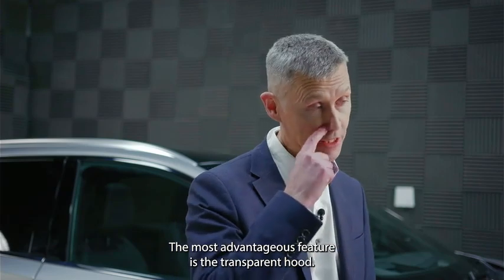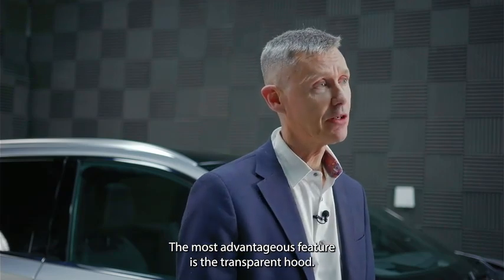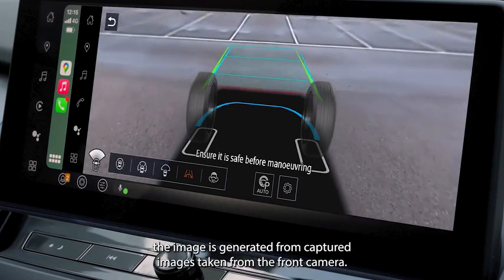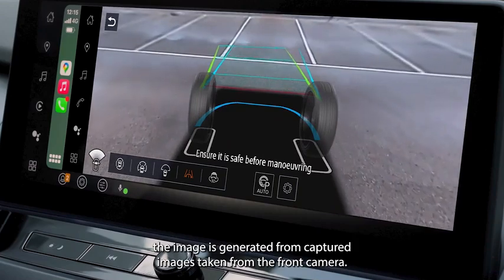The most advantageous feature is the transparent hood. In this view, the image is generated from captured images taken from the front camera.